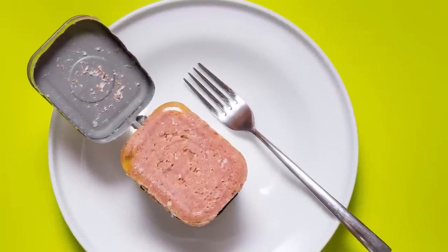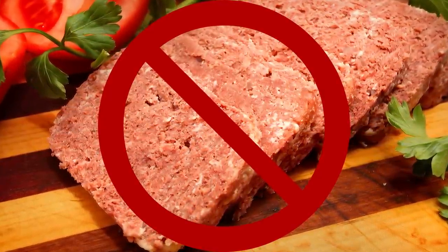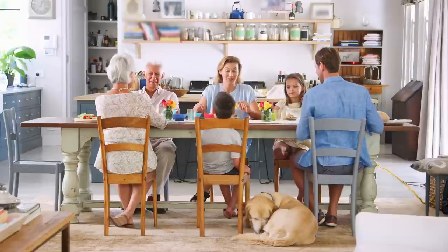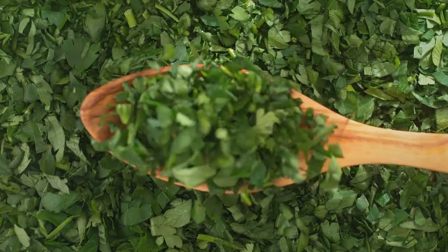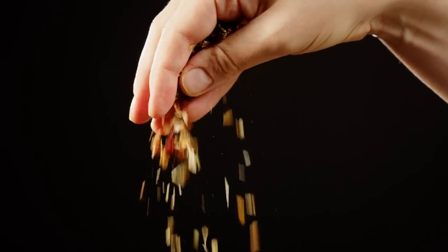One of the worst things you can do is leave your corned beef totally untouched. Transform your canned meal into something you truly want to eat. Let those fantastic, savory smells waft from your kitchen. It doesn't have to be anything major — even adding some simple herbs will really lift your canned corned beef to another level. They can be dried or fresh, but remember that dried herbs are more concentrated in flavor.